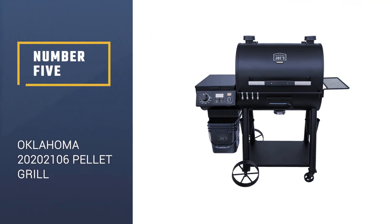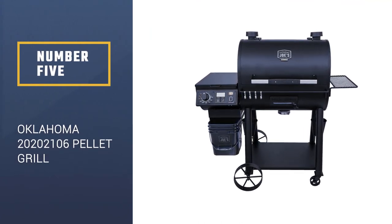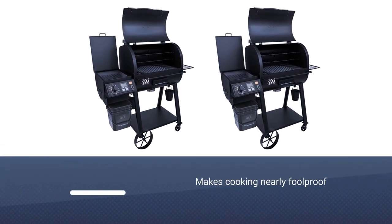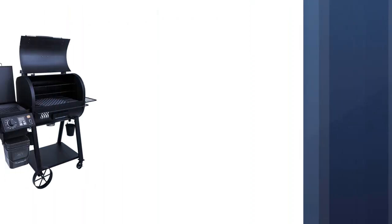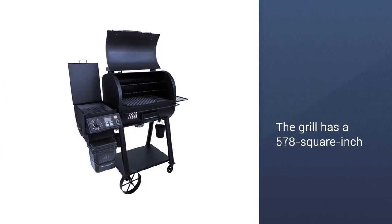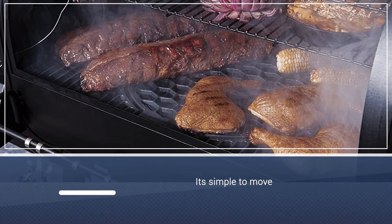Number 5: Oklahoma Joe's 20202106 Rider Deluxe Pellet Grill. This grill features the pit control system that makes cooking nearly foolproof. It has a 578 square inch porcelain-coated cast iron grate and two adjustable 328 square inch upper racks. Plus, you can choose from a variety of cooking configurations with or without the additional racks — the large wheels make it simple to move.